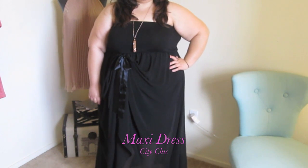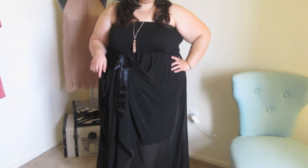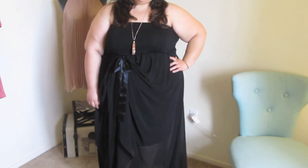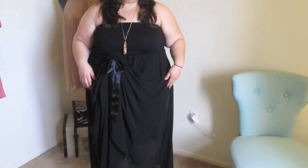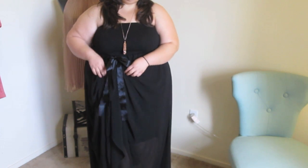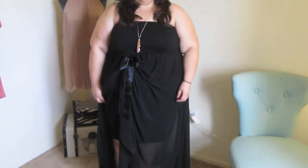The dress is a black maxi dress from CityChic Online. I actually got this dress back in 2010 and it's held up so well — it's one of my favorite dresses. It has a layer of chiffon over the actual dress, and the great thing is it comes with two satin ribbons so you can gather and lift the chiffon to create a little bit more dimension.